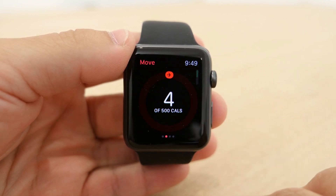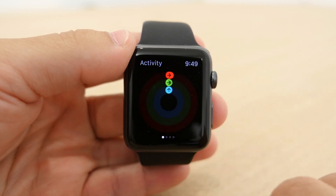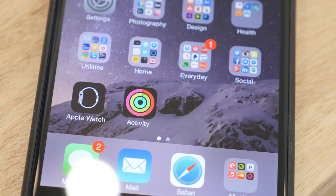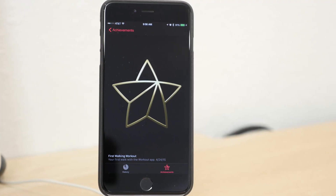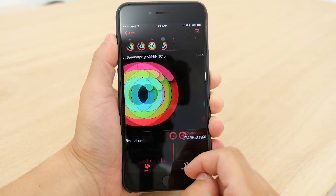The goal is to complete each circle each day, and for doing so you will receive achievements that can be viewed on the Activity app on the iPhone. The app on the iPhone is automatically installed when you receive your Apple Watch and shows much the same information as the watch, but you can also view how you did for the week and on different past days.